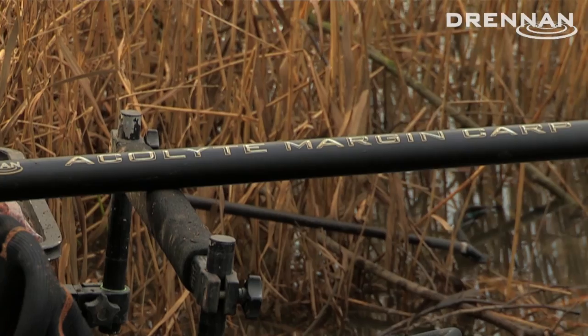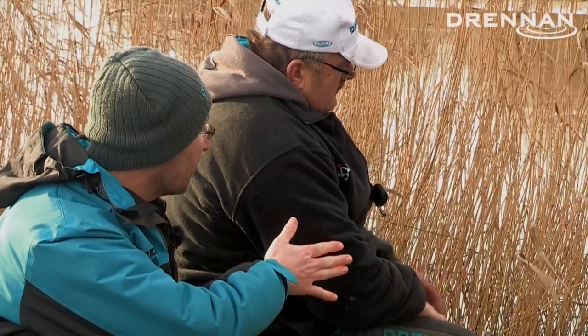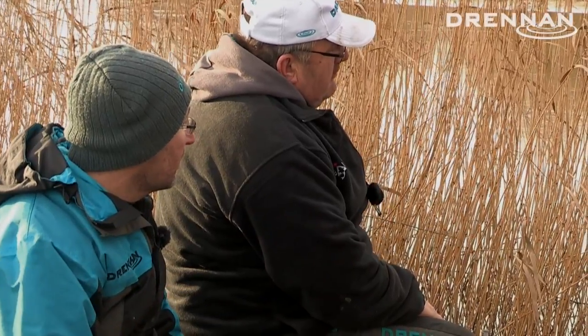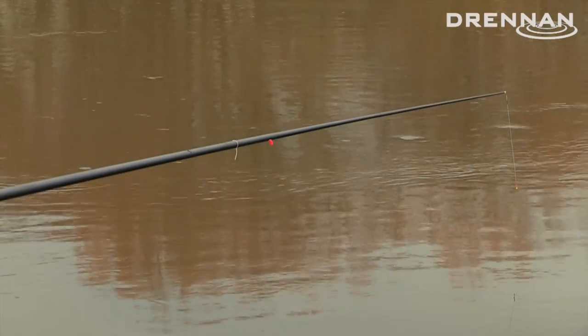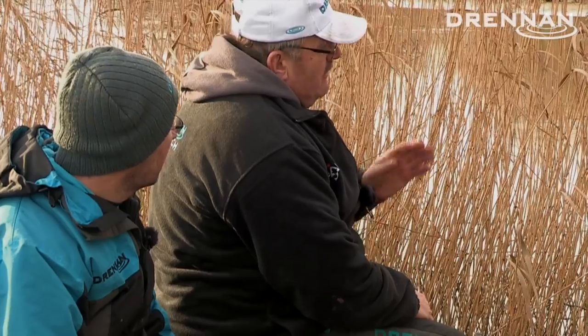Because you've got a nice little steady area there. You're using a margin pole today as well, aren't you? And you are fishing nine and a half metres out into the river. It's probably getting on for eight foot deep. It's a nice flat bottom and we can present our bait perfectly.